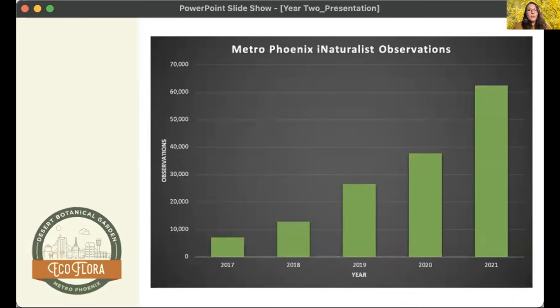Just to put that into perspective, the total number of observations for all time, including those from non-EcoFlora members, is about 165,000. So about a third of all Metro Phoenix observations have come from EcoFlora. Looking at this graph of observations on iNaturalist over the past five years, there's a considerable increase from 2020 to 2021 — the first full calendar year that EcoFlora had been up and running. This data can be used by scientists for a variety of projects across different fields.